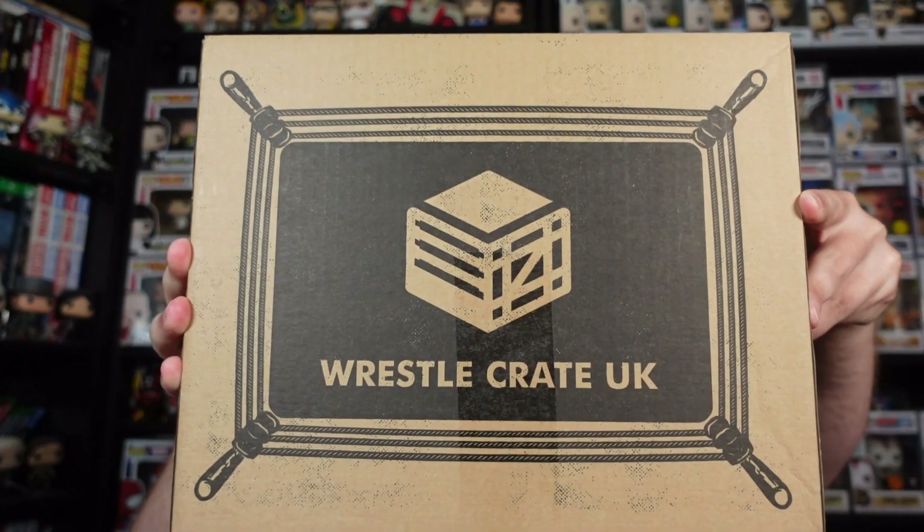What's up, Multiverse Dr. Dave here. Welcome to the Geek Lounge. On today's video we're going to be opening up the WrestleCrate UK August 2023 subscription mystery box.